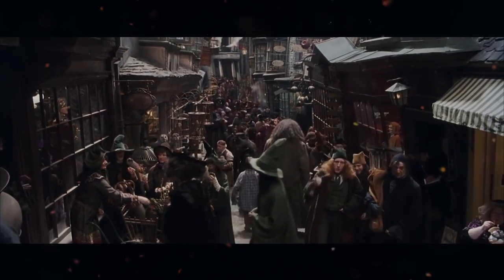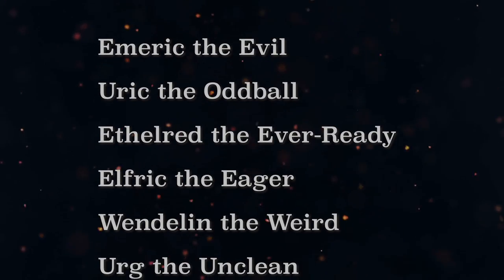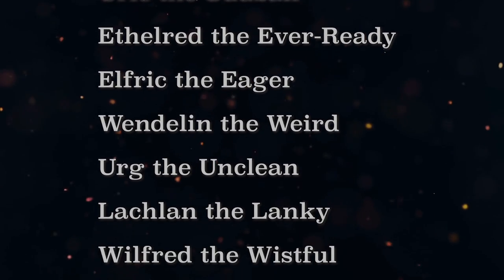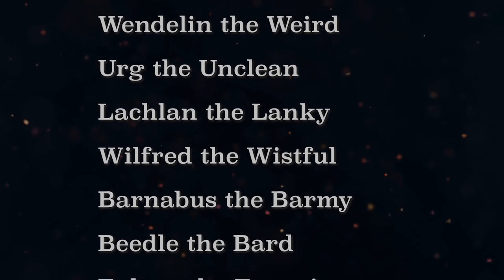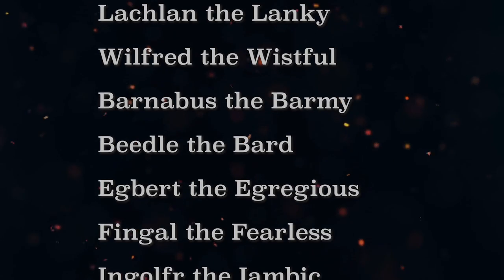Thank you so much for watching. As a bonus, I'm including a bunch of names of historical figures from the tapestries and statues of Hogwarts — I couldn't resist collecting them. I mean, 'Ethelred the Ever-Ready.' Anyway, I really hope you enjoyed this video. I certainly enjoyed making it. If you did like it, it would be a huge help to me if you shared it somewhere. Thanks for watching and see you soon.